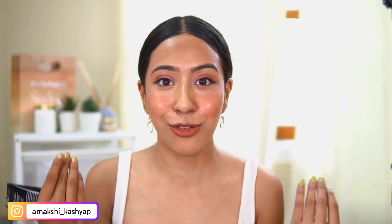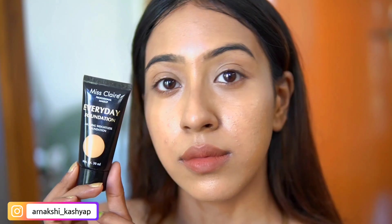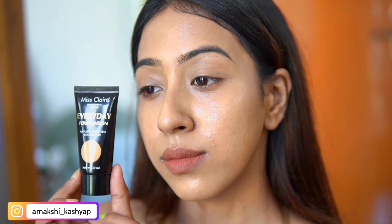Another thing I have to highlight about the Miss Claire foundation is how weightless it feels on the skin — it doesn't even feel like you're wearing foundation. Once you start blending, your skin just looks so flawless. It's not extremely hydrating in a way that causes it to slip off, but it looks hydrating, glowy, and flawless all day. It retails for around 325 rupees and it doesn't oxidize at all.